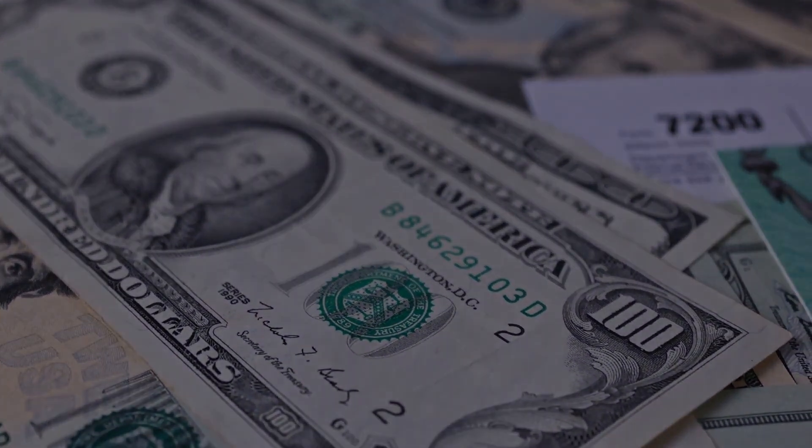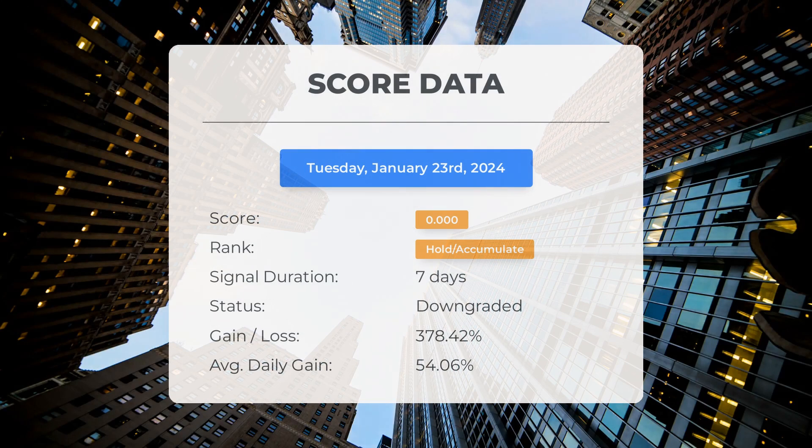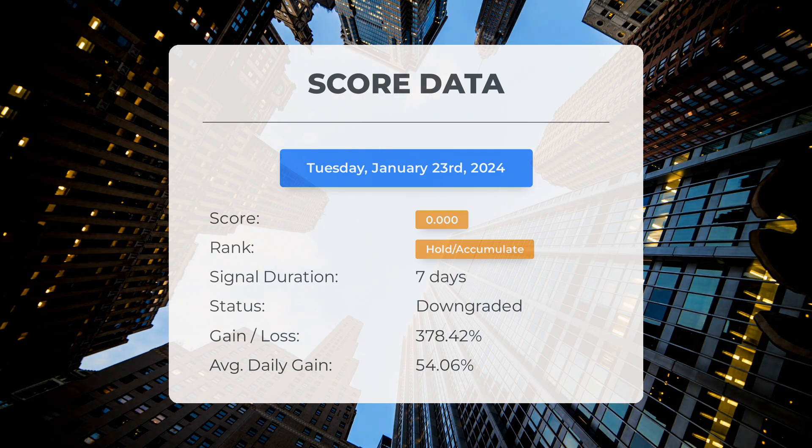Since January 12, 2024, our system has ranked Rail Vision Limited as a hold/accumulate, giving it a score of 0.00. The stock has exceeded our expectations, delivering an impressive gain of 378.42 percent since we first recommended buying Rail Vision Limited just seven days ago. On average, the stock has been generating a return of 54.06 percent per day since it was listed as hold/accumulate.